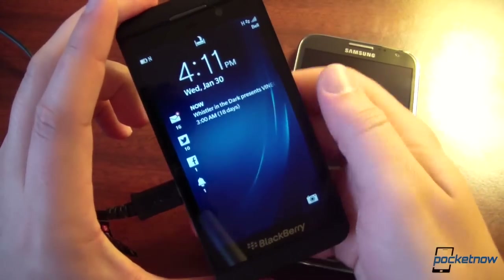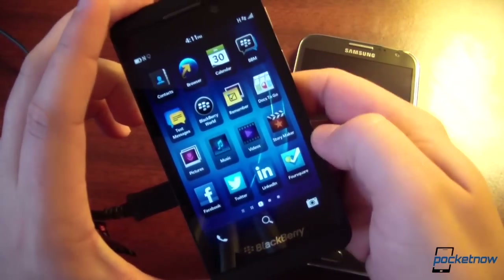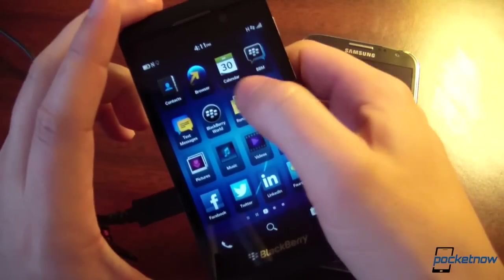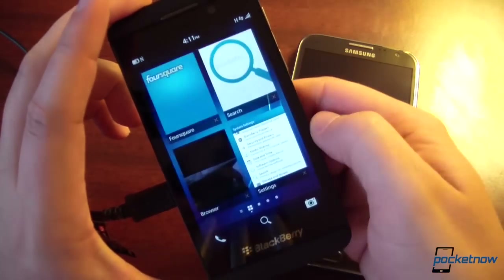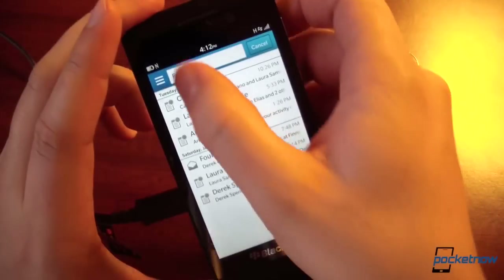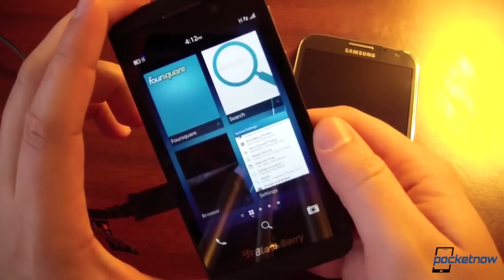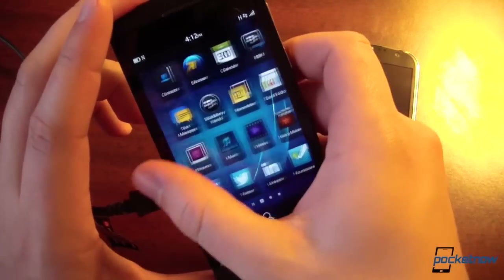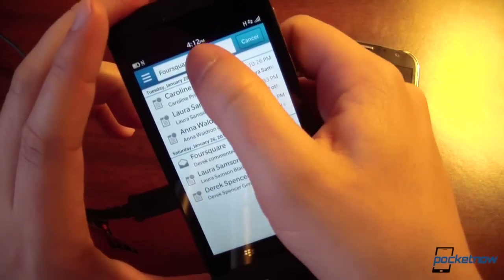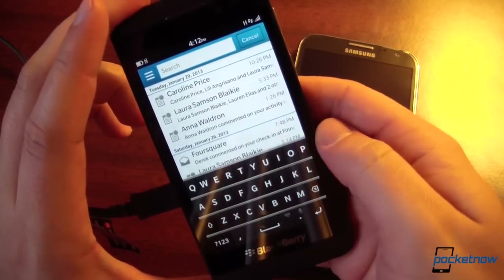On BlackBerry, the story is similar. Once past the lock screen, you're in an application grid and can tap any app you like — say Foursquare — and the app pops up. However, it doesn't appear you can launch apps by typing their name as a text search on the device, which is different from Android. If you frequently launch apps by typing their names, you'll have some getting used to on the BlackBerry.